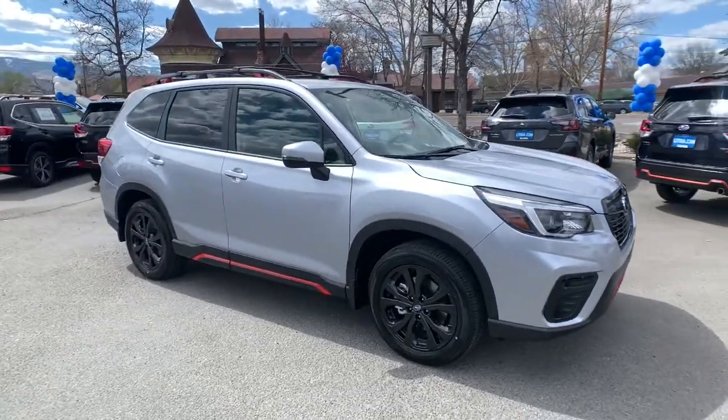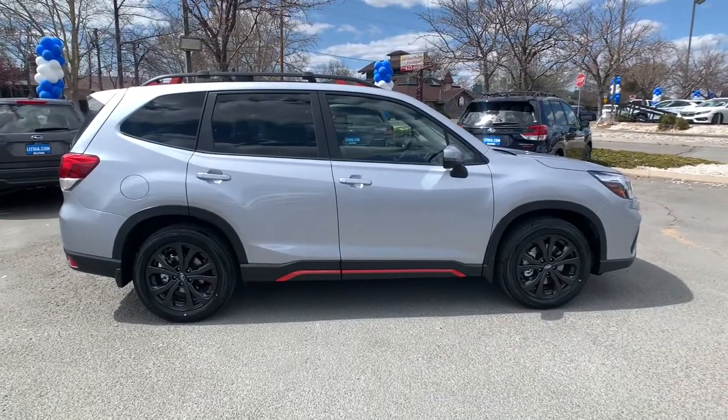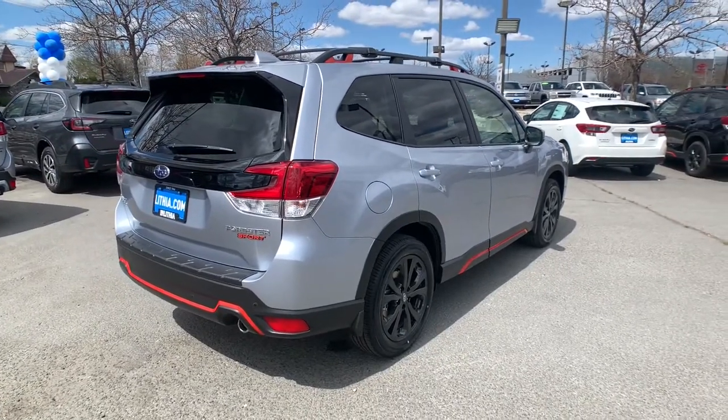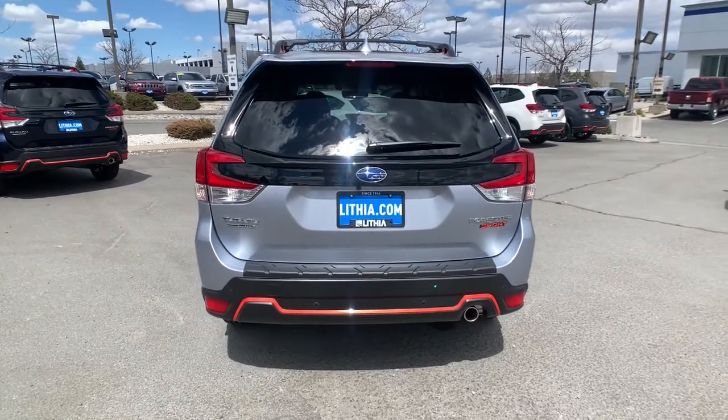This could be the car for you: the 2021 Subaru Forester. Relax and enjoy the ride in this comfortable, capable Forester. Its advanced safety tech, infotainment, and all-weather capability make it as sensible as it is pleasant to drive.